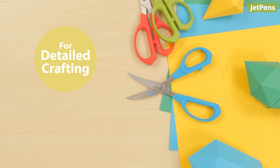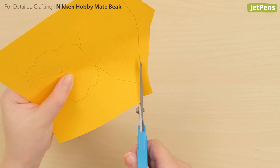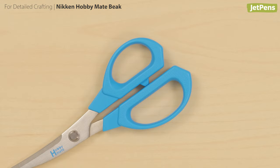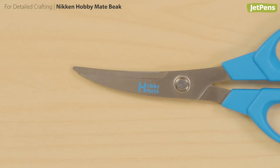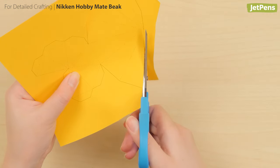For Detailed Crafting: Niken Hobby Mate Beak. The Niken Hobby Mate Beak is our top choice for intricate cutting. The handle is molded from comfortable plastic and is pleasant to touch. The short curved blades are easy to control for those precise fussy cuts. The bottom third of the cutting blade is serrated, gripping the material and making sure it doesn't slip away.